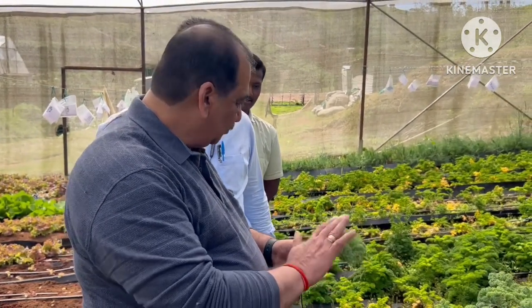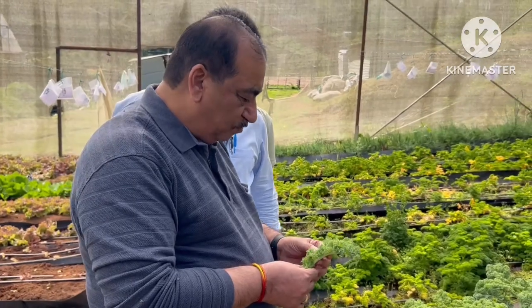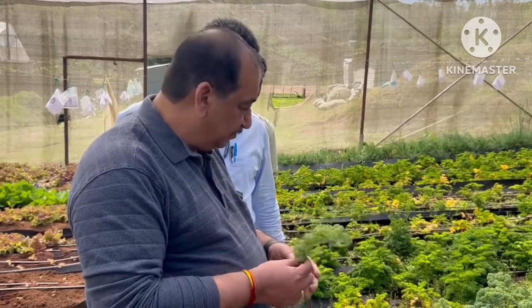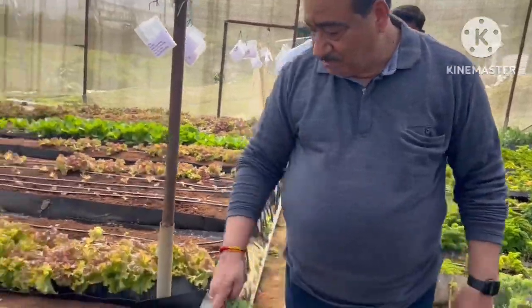There is no spray on this — nothing. Ours is 100% pesticide-free. It is very tasty; the taste is like a little cabbage leaf. And it is very rich in nutrients also.